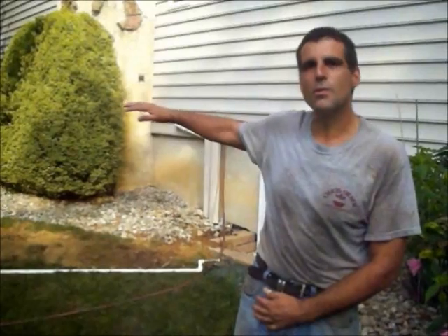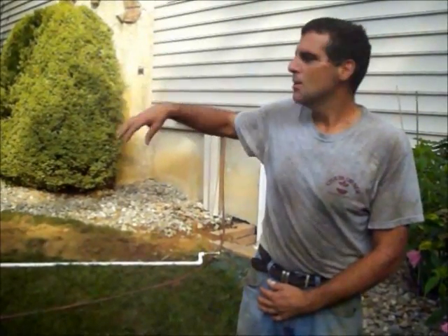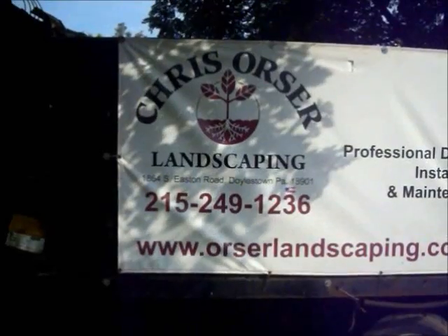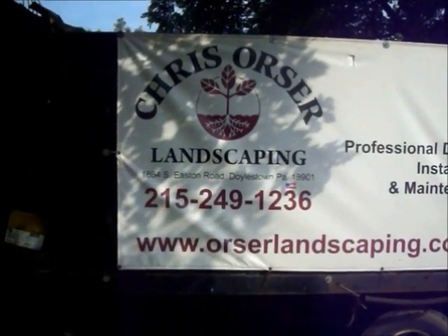The customer has some dry grass in the front and needs irrigation to keep that grass green, so we're putting in eight sprinkler heads across two different zones. Chris Horcher Landscaping, 215-249-1236.